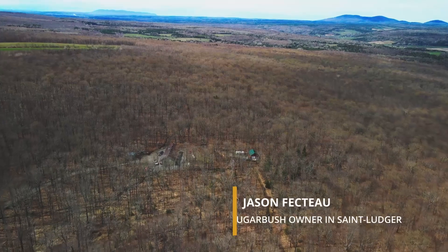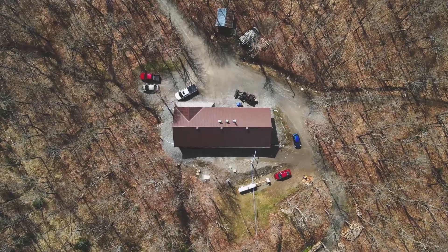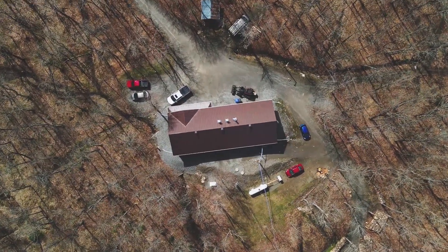My name is Jason Fecteau. I run a 15,000 taps sugarbush operation in Saint-Loger, Québec. My average syrup production is usually between three to three and a half pounds of syrup per tap.